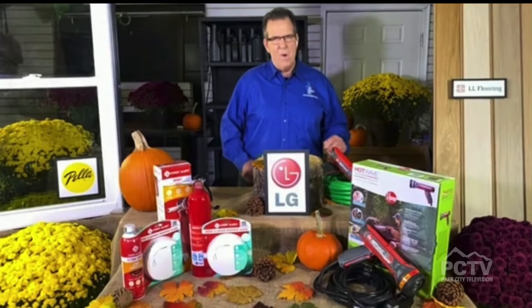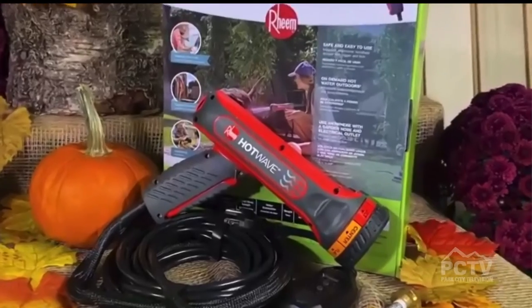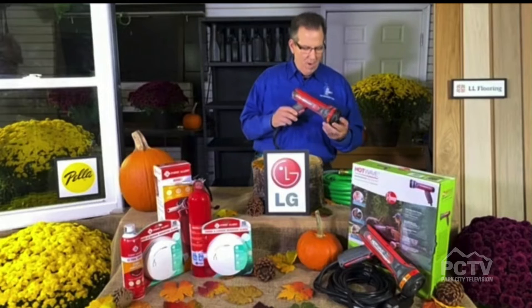Yeah, it really is. I joke on my national radio show that it's the Goldilocks season — it's not too hot, it's not too cold. So let's start with some weekend projects. There's a new product out from Rheem called the Rheem Hot Wave. Wouldn't it be nice if you had hot water right at the end of your garden hose? Think of all the things you can get done with that. That's what you get with the Rheem Hot Wave.